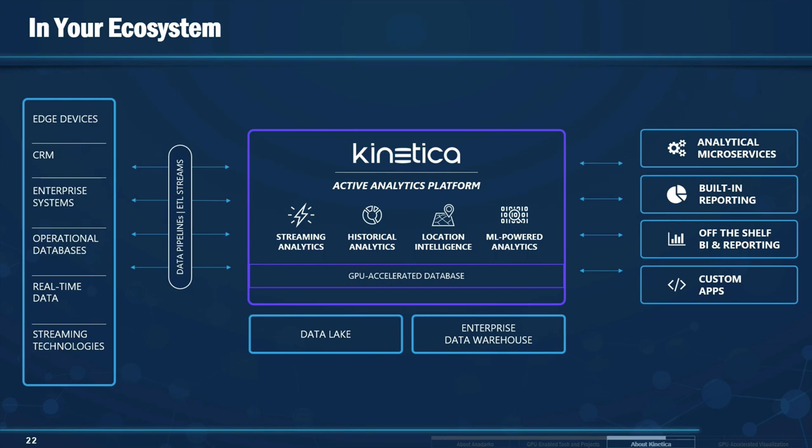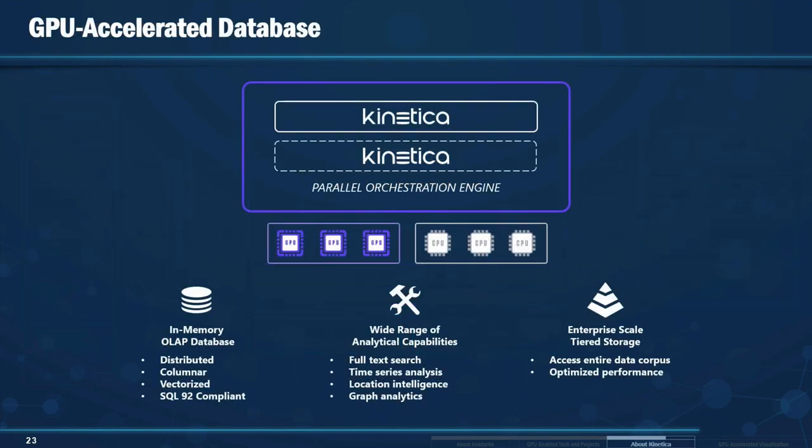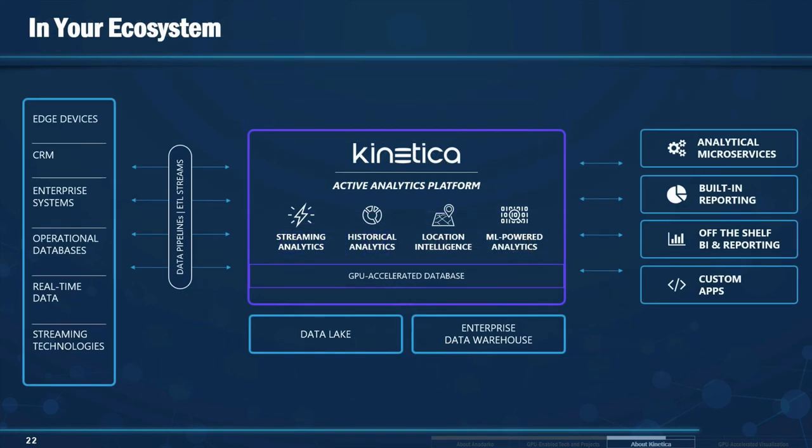At the heart of Kinetica we're a GPU-accelerated database enabling all these various capabilities. GPUs are the prime compute device for rendering video games, and we're using these same video cards to render pictures and even videos through our distributed visualization pipeline. In our demonstration, we'll be rendering 2D and 3D models viewable on a web browser. We also have an ODBC and JDBC driver, so BI technologies like Tableau, Power BI, and Qlik can seamlessly use us — we look just like a relational database.